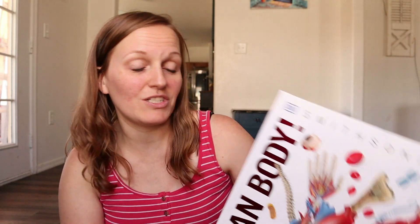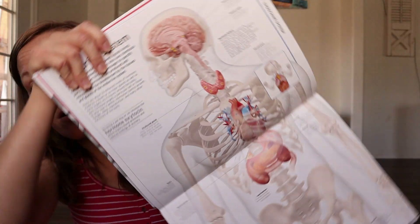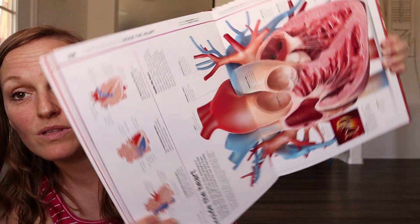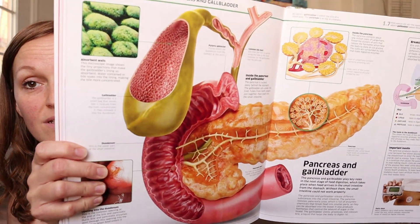The next one is the Smithsonian Human Body, and the things that I love about these books are they are so illustrative and they're just wonderful learning tools. I wish I had found these books when I was in nursing school — I feel like I would have grasped certain concepts a lot sooner.